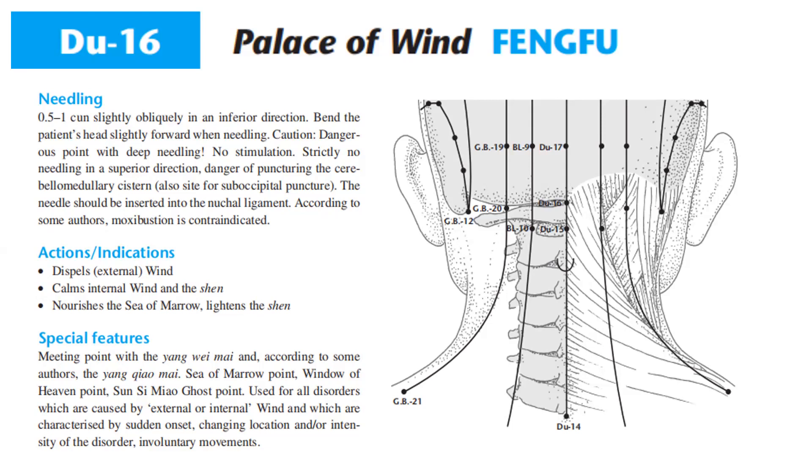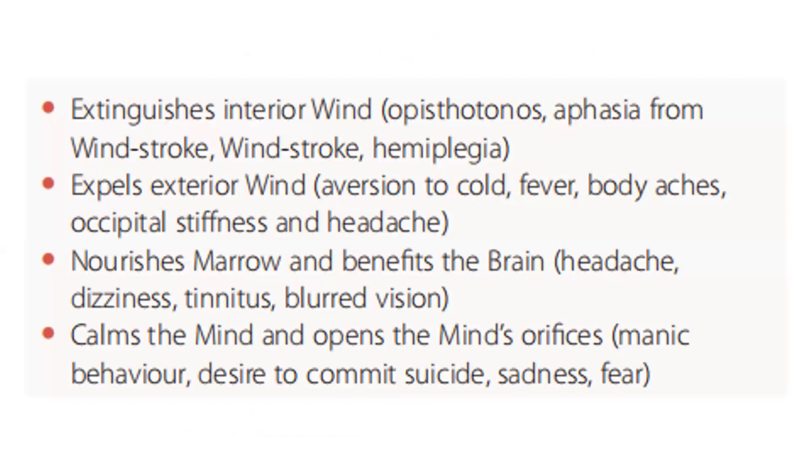Actions and indications: dispels external wind, calms internal wind and the shen, nourishes the sea of marrow, lightens the shen. Special features: meeting point with Yang Wei Mai and according to some authors the Yin Qiao Mai; sea of marrow point; window of heaven point; Sun Si Miao ghost point. Used for all disorders caused by external or internal wind, characterized by sudden onset, changing location or intensity, and involuntary movements. It extinguishes interior wind in opisthotonos, aphasia from windstroke, and windstroke hemiplegia. Expels external wind: aversion to cold, fever, body aches, occipital stiffness and headache. It nourishes marrow and benefits the brain in headache, dizziness, tinnitus, and blurred vision. It also calms the mind and opens the mind's orifices: manic behavior, desire to commit suicide, sadness, fear.